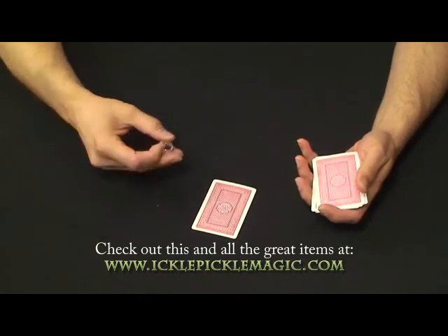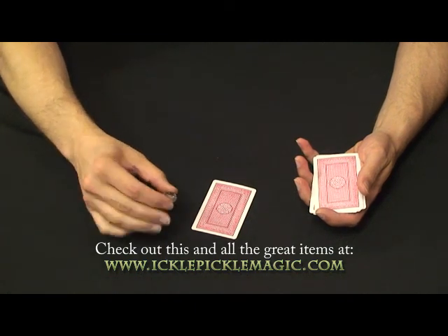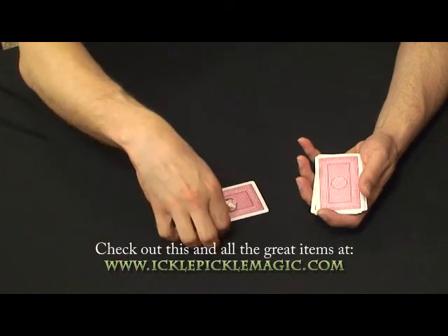That's when you hand them the special oracle — or you can call it the miniature crystal ball or whatever. And as soon as that touches the card, you know they've chosen the circle.